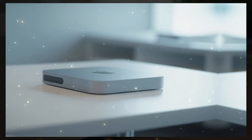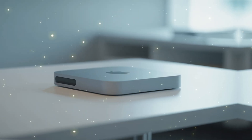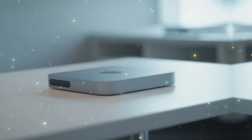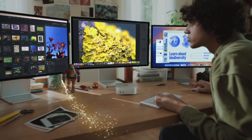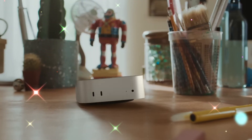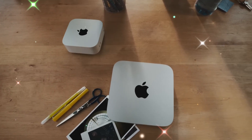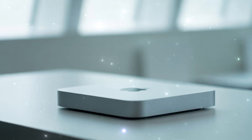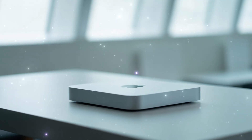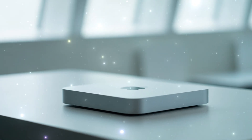With the M5, Apple is putting a supercomputer in the palm of your hand. The rendering speeds you used to wait hours for? Done in minutes. The AI tasks that would crash your current setup? Handled with ease. But why now? Why is Apple pushing the limits so hard with the M5? The answer lies in the competition — the PC world is catching up, and Apple knows it.